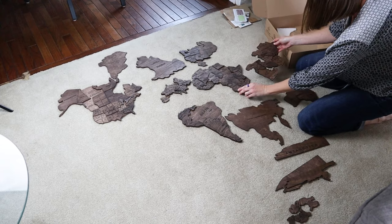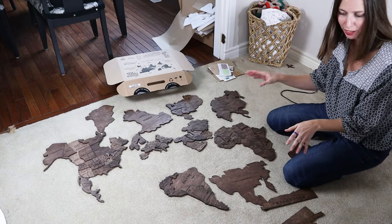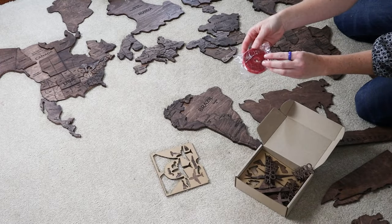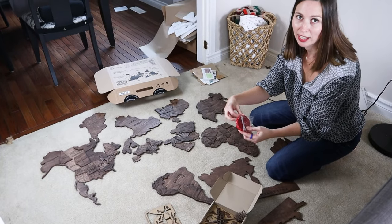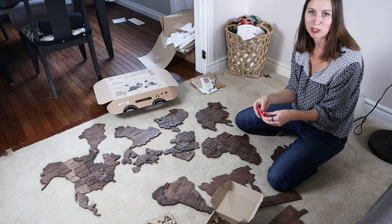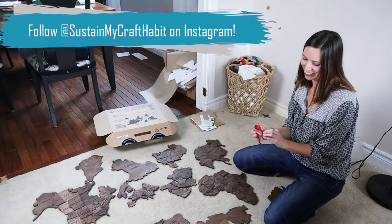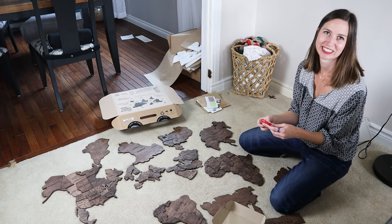The instructions say to place it on the floor in the way it's going to go up on the wall. Then you place double-sided adhesive on the back of each of the pieces, and that's what holds it up on the wall. The assembly does take some time — it is like a puzzle, so there's some enjoyment with it. I think it takes about an hour, so make sure you have that window of time.